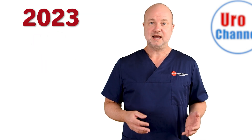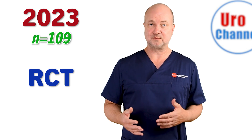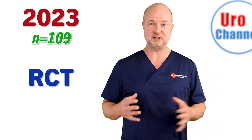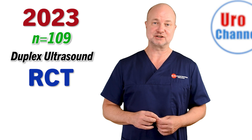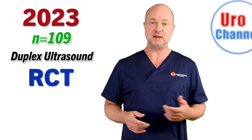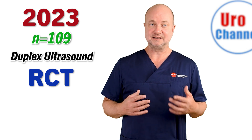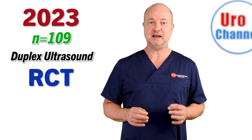This year, 2023, a study from Egypt was published. 109 men were randomized into a PRP and placebo group, and they did duplex ultrasound examinations to see what happened inside the penis after injection. They found a significant improvement in penile blood flow along with a significant improvement in erectile function one month after treatment.